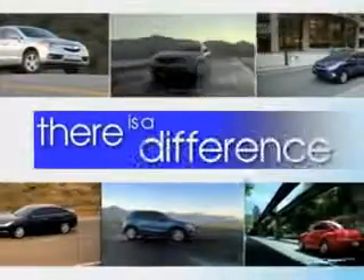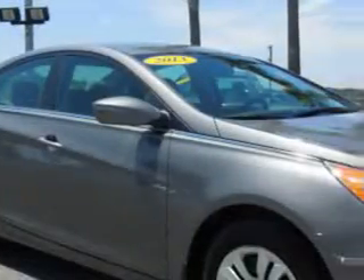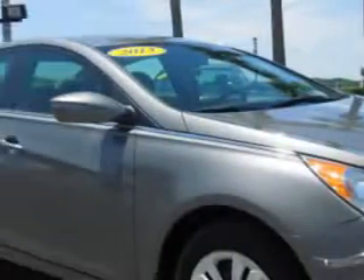When it comes to car buying there is a difference. Experience excellence at any Jenkins dealership. You will love this radiant silver 2013 Hyundai Sonata 4-door sedan GLS,